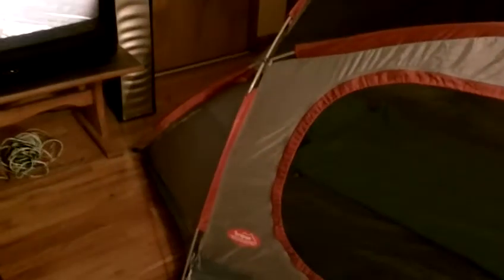I know it doesn't look like much because it's set up in my apartment, but that is my tent. I can't hardly see it — it is about nine feet this way and about six and a half feet the other way.